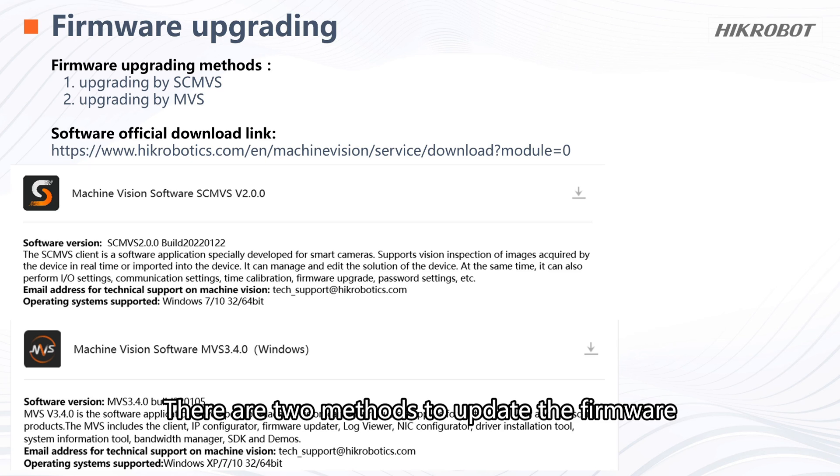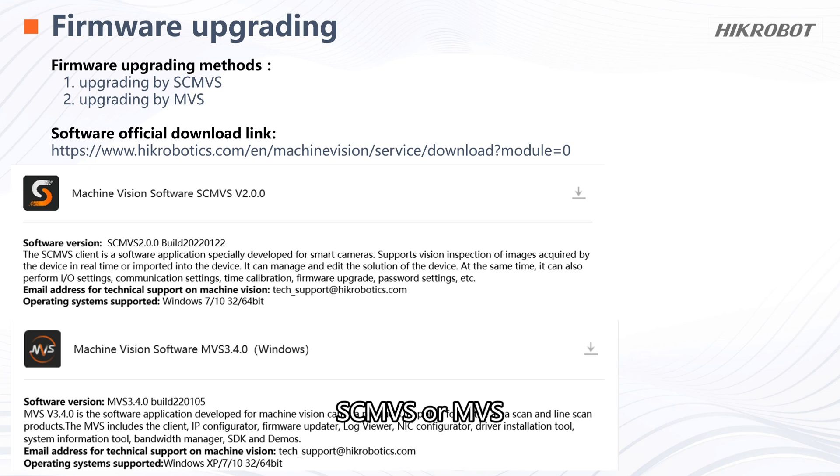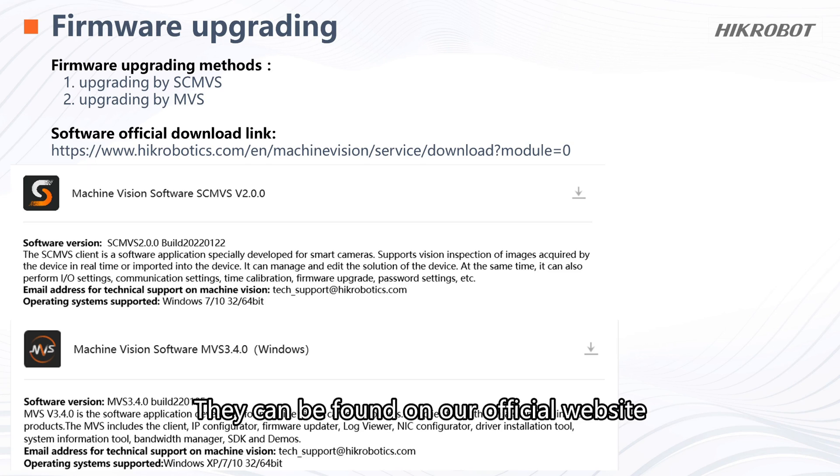There are two methods to update the firmware: SCMVS or MVS. Both can be found on our official website.